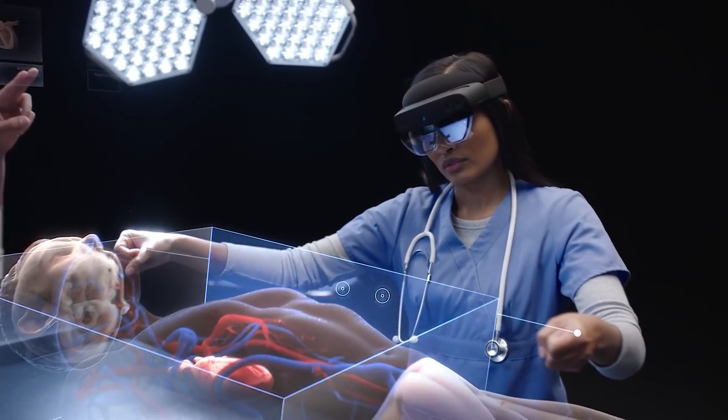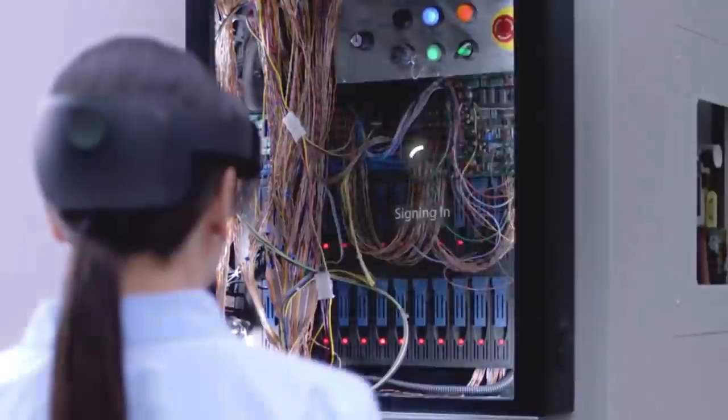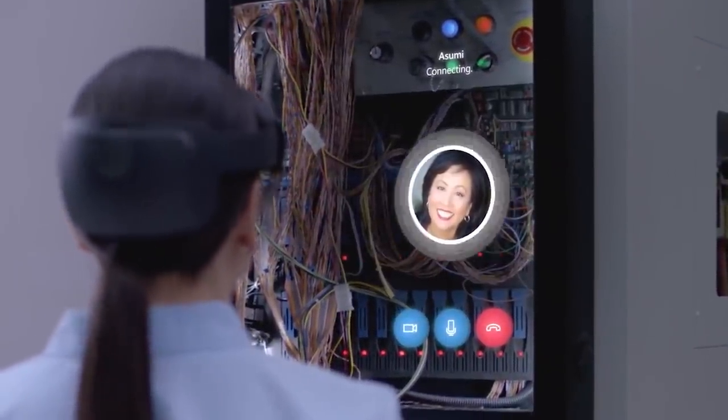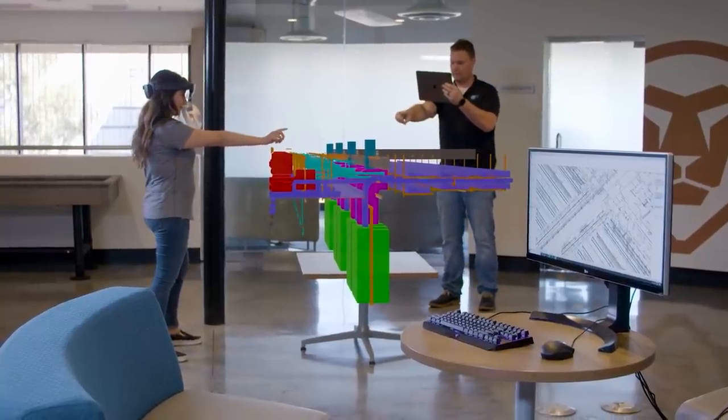With the best resolution on the market, this device allows the user not only to read text, but also to see even the smallest details of the projections. Operation is simple and intuitive. The glasses also recognize voice commands, even in the noisiest environments.